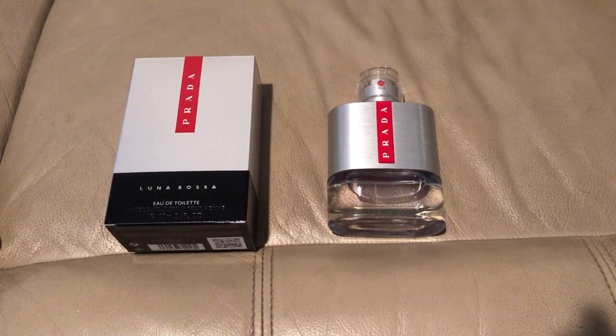This fragrance to me is a signature scent worthy, all day, everyday, daytime scent. Fantastic for the office, casual, formal. This one just does it. It has a very, very distinct lavender note, and that's a classic, classic note in a lot of men's fragrances.